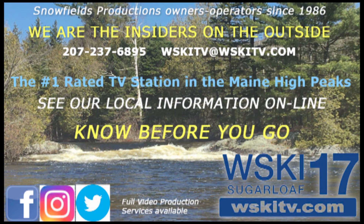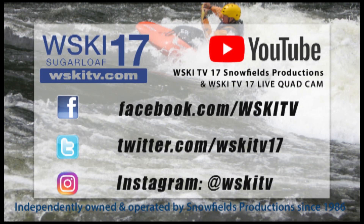WSKI is here all year round giving our sponsors' messages to all guests who arrive no matter what the season. We also keep you in touch with the weather all year round, and we update all kinds of local information for you on our website WSKITV.com, Facebook, Twitter, and Instagram. Always we keep you in touch so you can know before you go with WSKI.